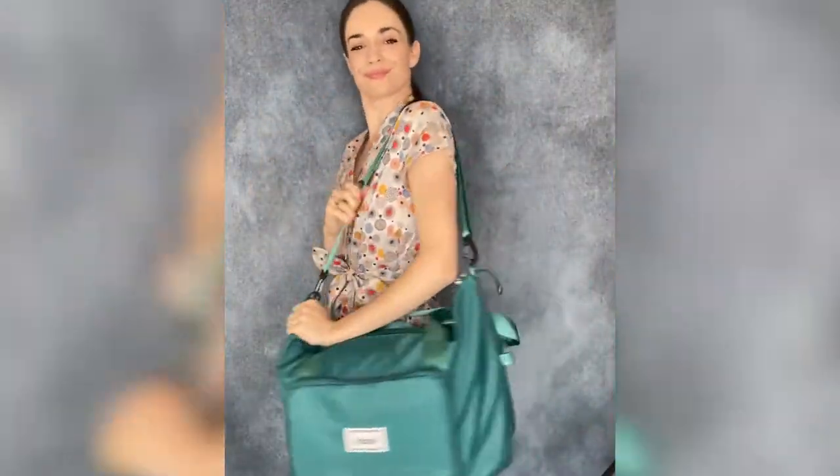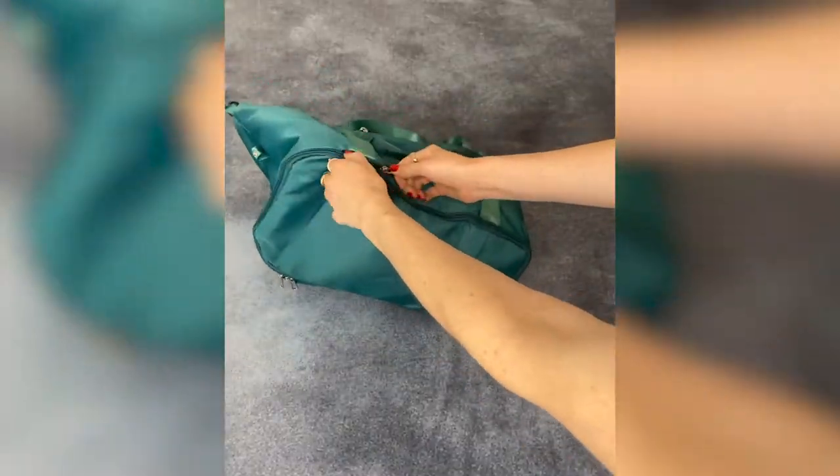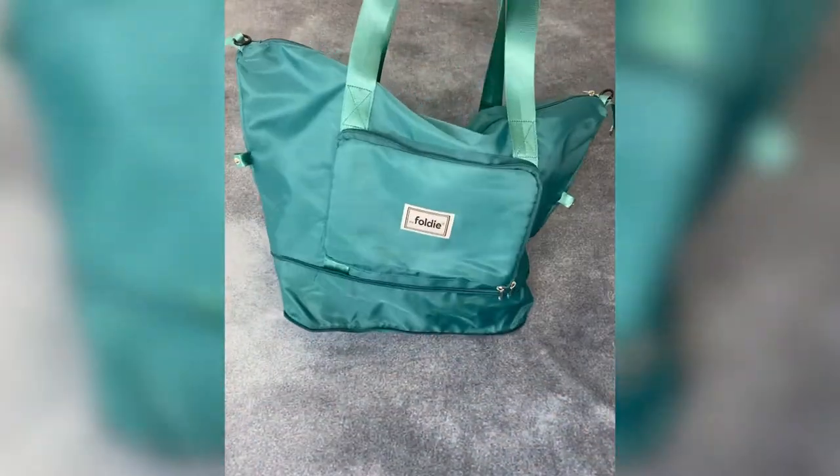It's easy to carry around with their crossbody strap, and the trolley sleeve even fits right over your luggage handle, which makes it so convenient for airport travel. It even expands to make it even bigger to fit whatever you need.